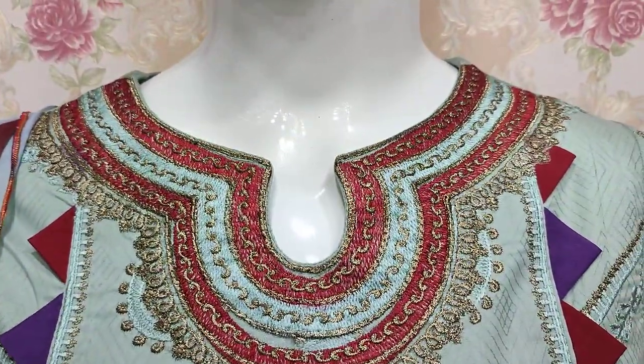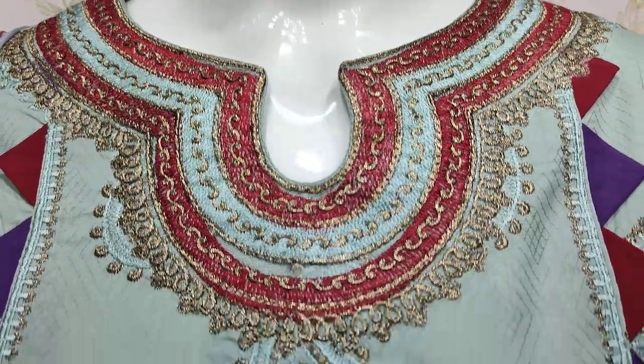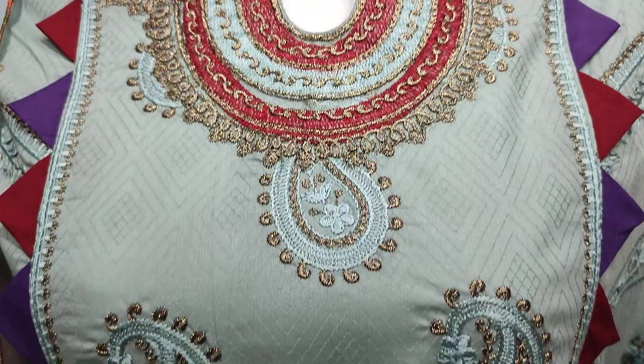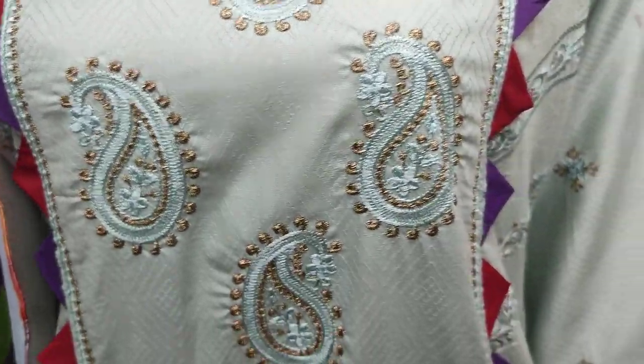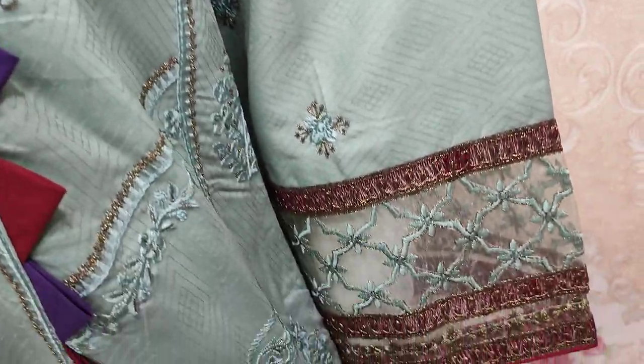This is a new design. This is a stitching style. This is a new embroidered fabric. This is a self-print fabric. This is an embroidered front. There are embroidered sleeves.